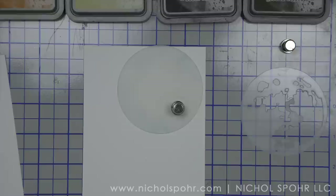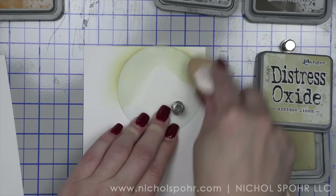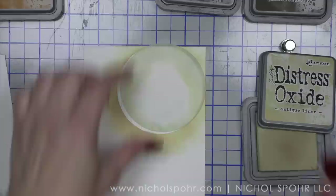You might be asking yourself, is she really going to create another moon masked background? And the answer is yes I am. I cannot get enough of these moon masks. They are not brand new — I believe this was released last year in 2021, and I love it. There are three sizes in this set from Tim Holtz.